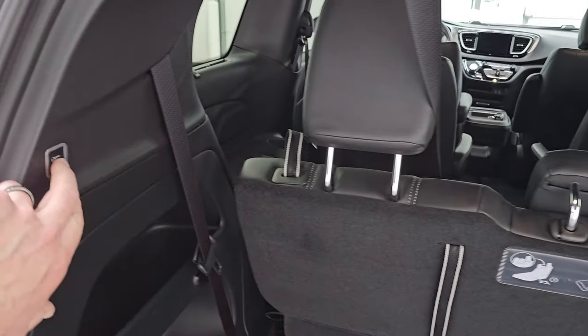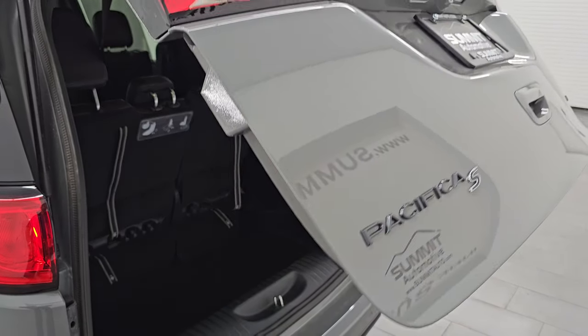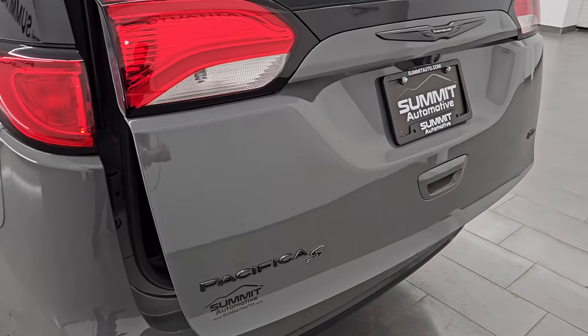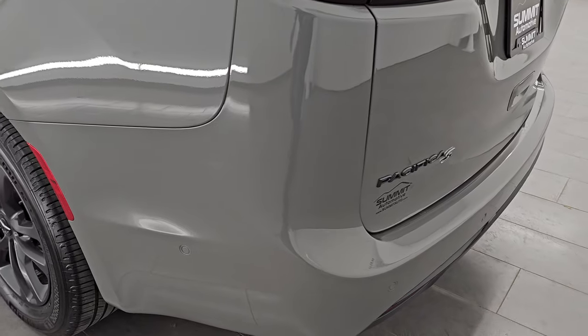To get this gate down, you press that button. It'll beep at you three times and then begin its descent. Note you do get the Granite Crystal Pacifica S and all-wheel drive logo as part of that S Appearance package.